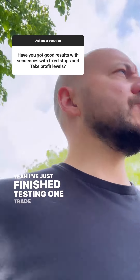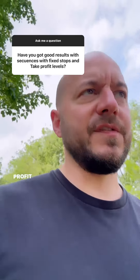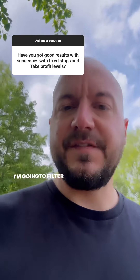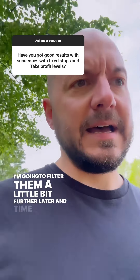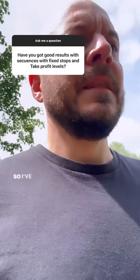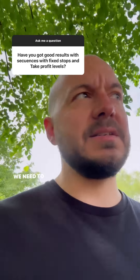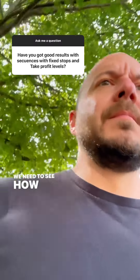I've just finished testing OneTrade stop loss and take profit approaches over the last few days. I've probably got 35-40 sets. I'm going to filter them a little bit further later, and time will tell really. I've got some promising back tests but we need to run them in the live market and we need to see how they perform.